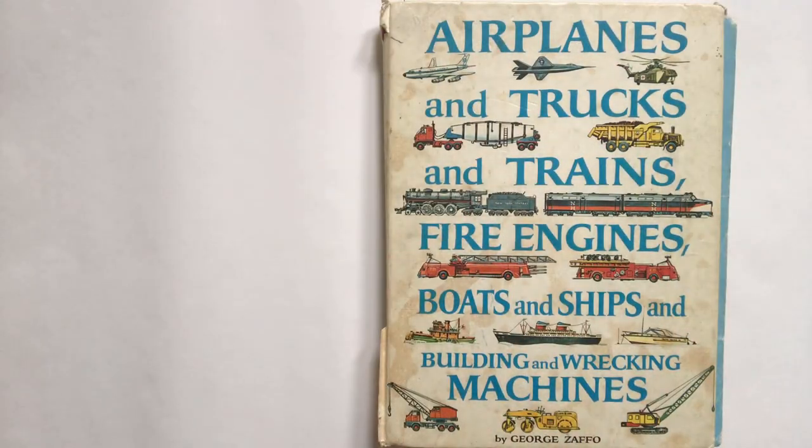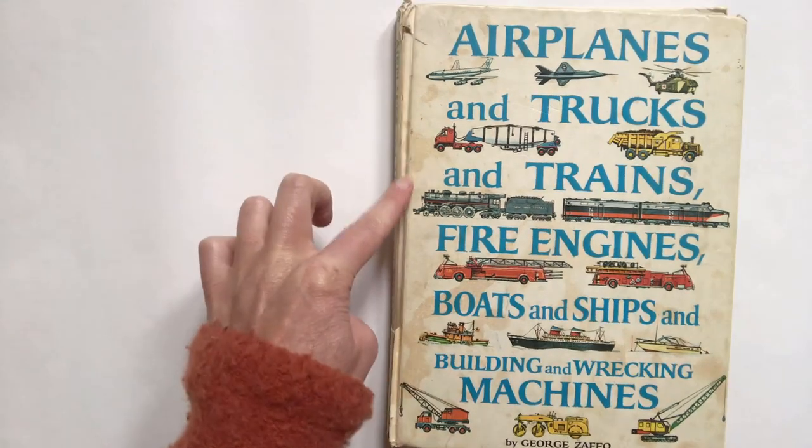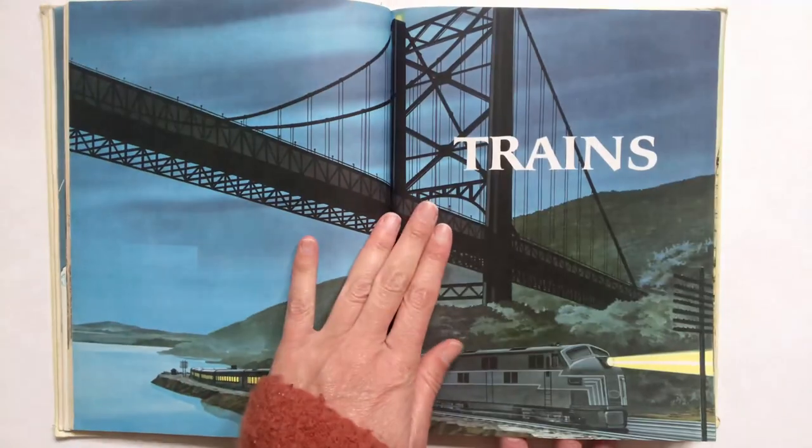I realize that you are probably missing the trains at Mountain School. I have a special book that we can read together. We can read the section on trains. Here goes. This is a book about airplanes, trucks, trains, fire engines, boats, ships, building and wrecking machines. It looks like it's illustrated and written by George Zappo. And you can see this book is very old — the cover is coming off. And today we're going to read the section about trains.